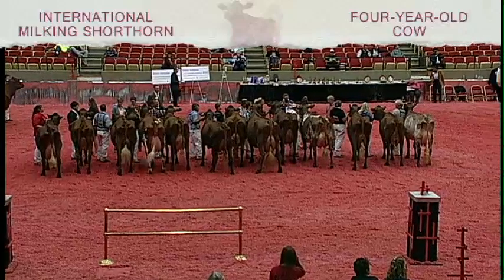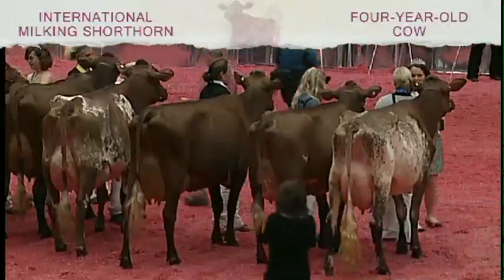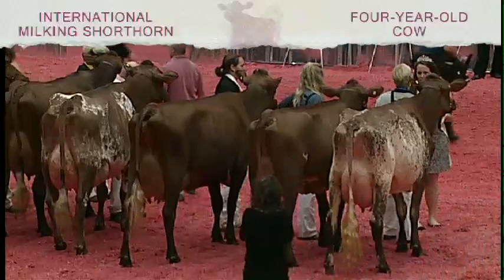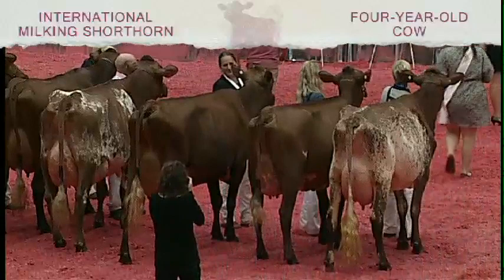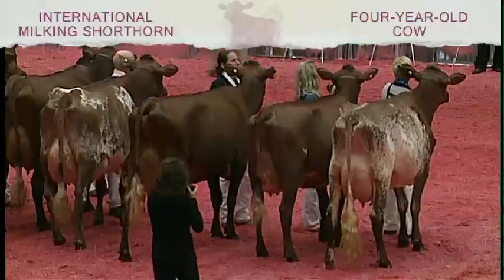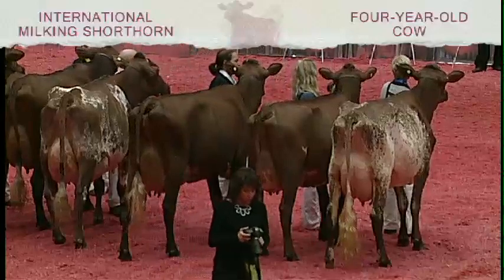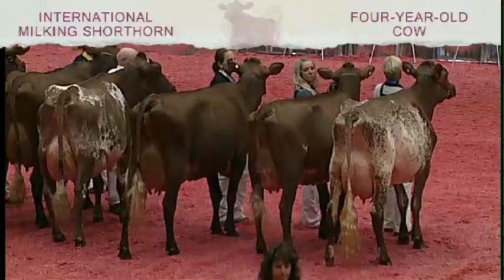The production winner in this class is entry 3061, Michaels Liriano de Moose EXP, shown by Michael Meyer of Stitzer, Wisconsin. At three years and five months of age, 275 days, she made 26,201 pounds of milk, 953 pounds of fat, and 780 pounds of protein.